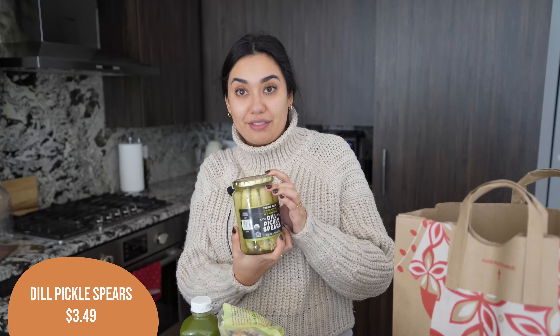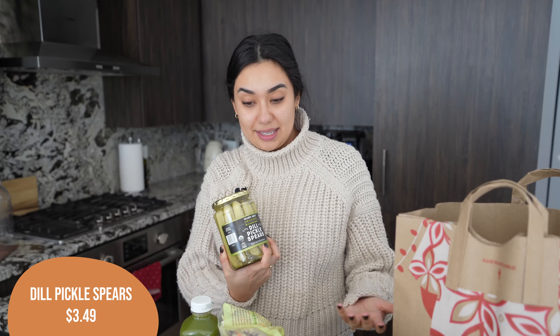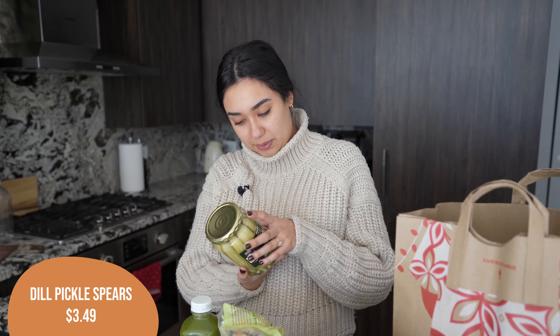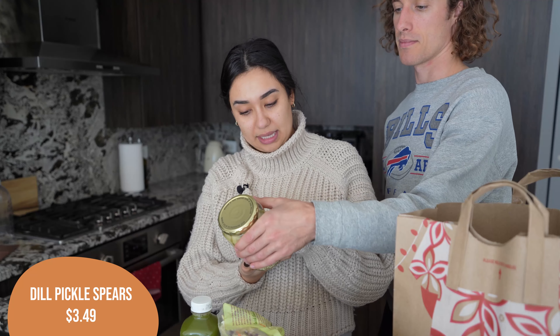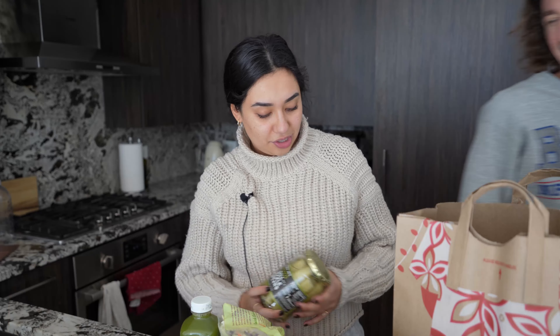Alex got a jar of pickles. This is one of his favorite snacks — he'll just go into the fridge and eat pickles, and then he comes over and tries to kiss me with his pickle breath. But these are really yummy. Pickles have zero calories, which is just the most mind-blowing thing. He wants one right now — too bad!